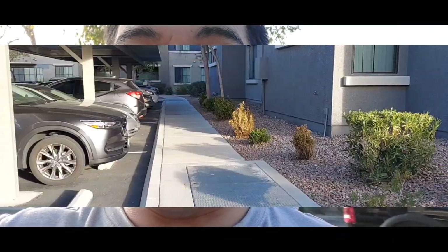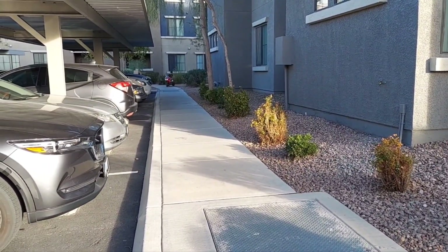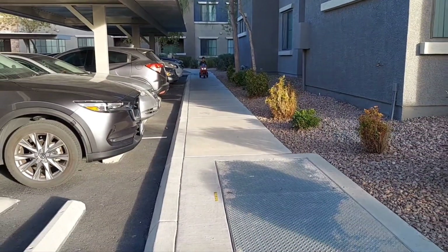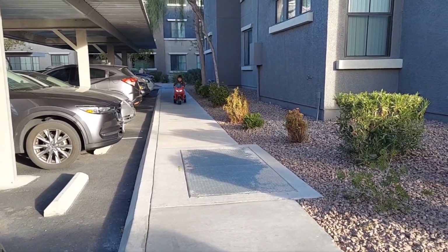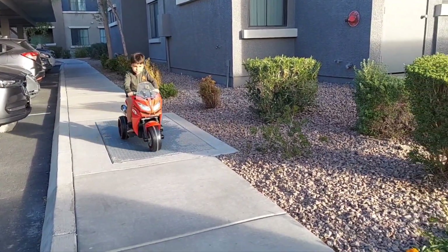And that's what you do when you're by yourself with your son — you try to soup up stuff just because it's fun. He should be coming around the corner over here. Check this out. The headlights are LEDs so they're probably running a little bit brighter now.